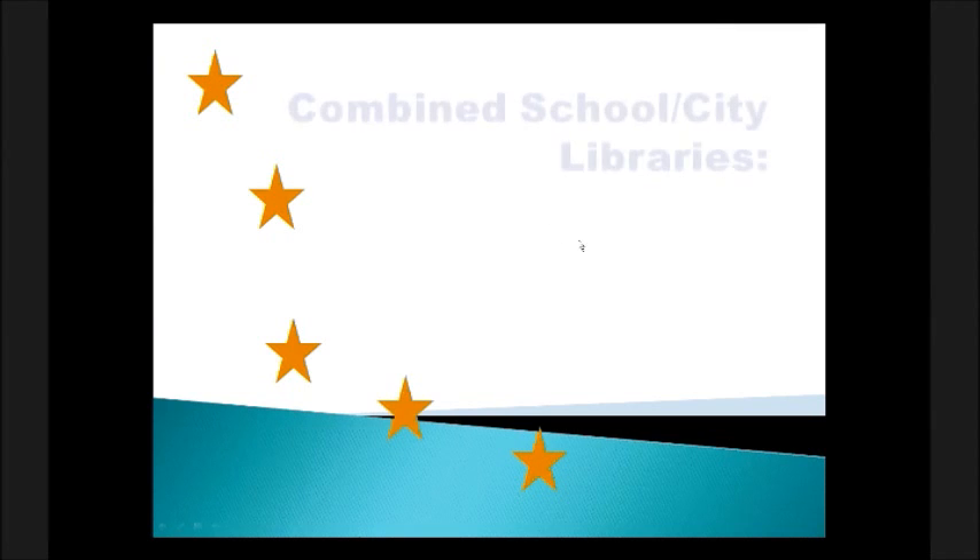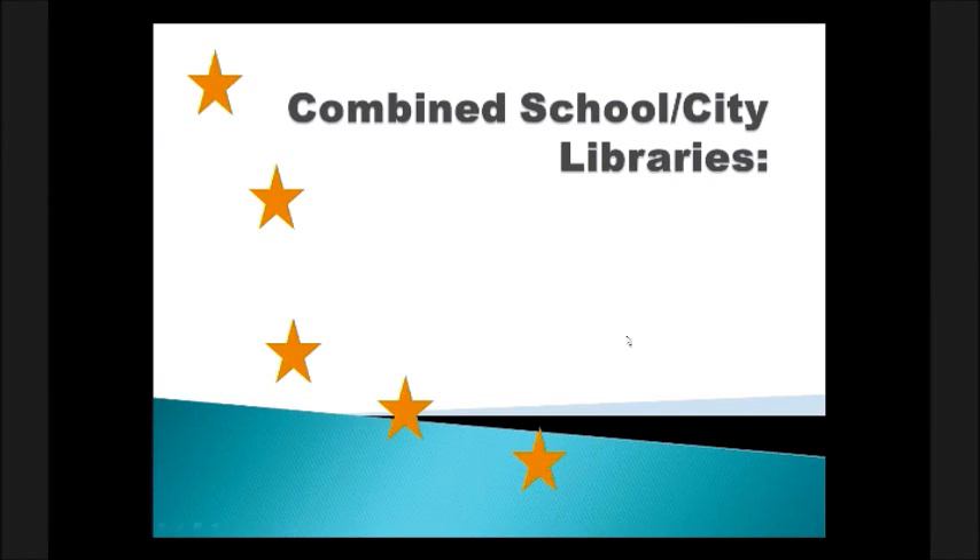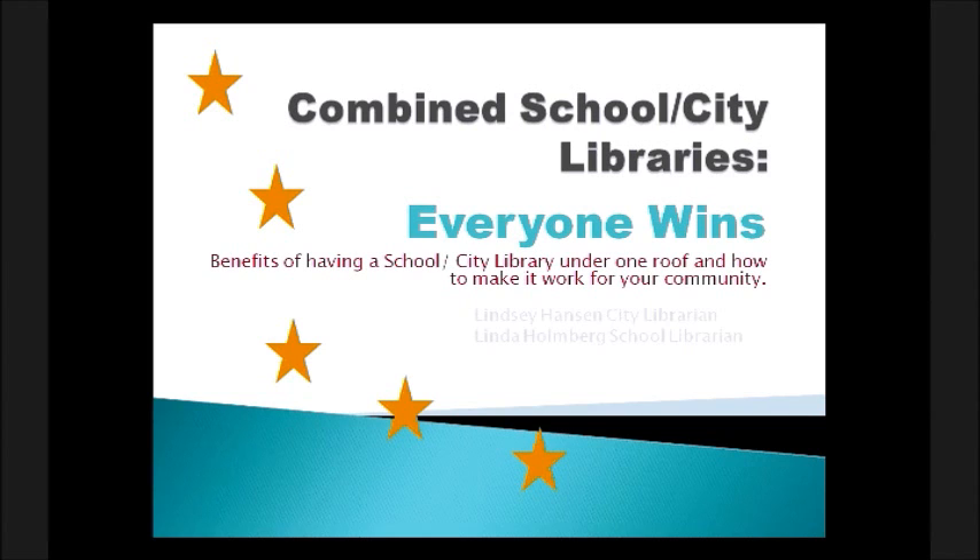Hi everyone, welcome to Combined School City Libraries. Today we're going to talk about the benefits of having a city school library under one roof and how to make it work for your community. We're really excited to be here and share some things that we do here in Centerville, South Dakota. I am the city librarian, Lindsey Hansen, and I'm Linda Holmberg, the School Librarian.